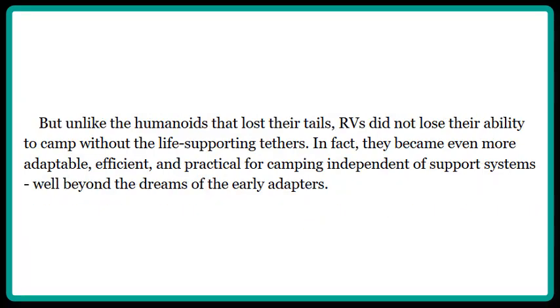But unlike the humanoids that lost their tails, RVers did not lose their ability to camp without the life-supporting tethers. In fact, they became even more adaptable, efficient, and practical for camping independent of support systems, well beyond the dreams of the early adapters.